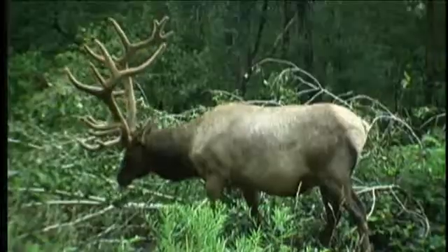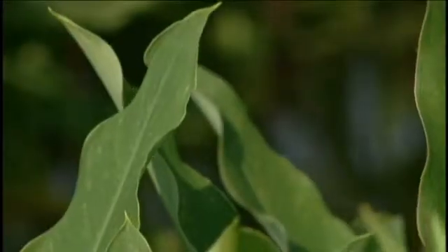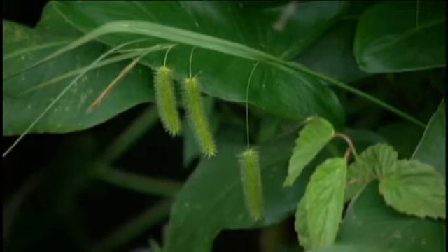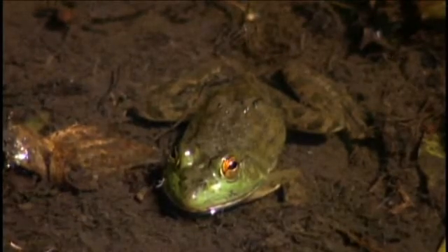Every little species has its own strength and also its own weakness. In order to have a strong ecosystem that can handle minor and major fluctuations, you need a lot of different species to counteract those fluctuations. Just as you need a lot of different people to make a strong community, you need a lot of different species in order to have a strong ecosystem.